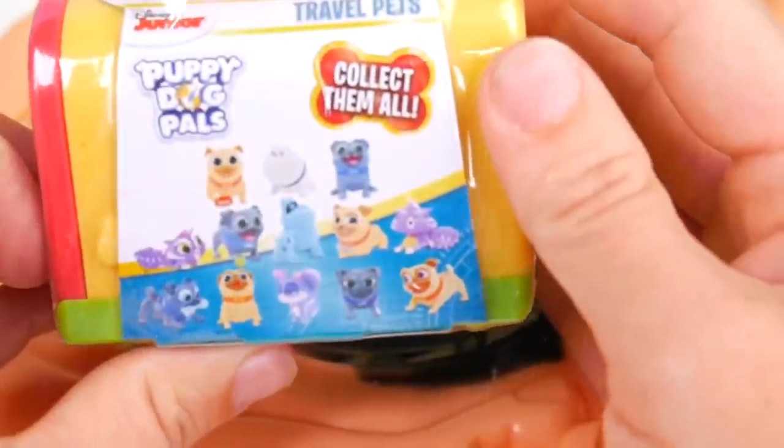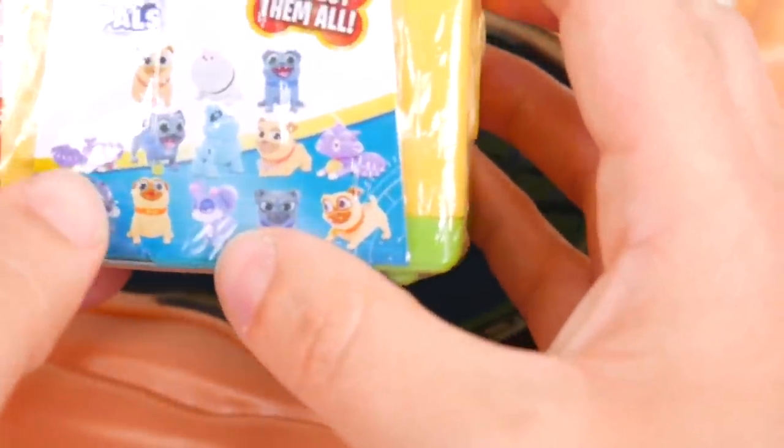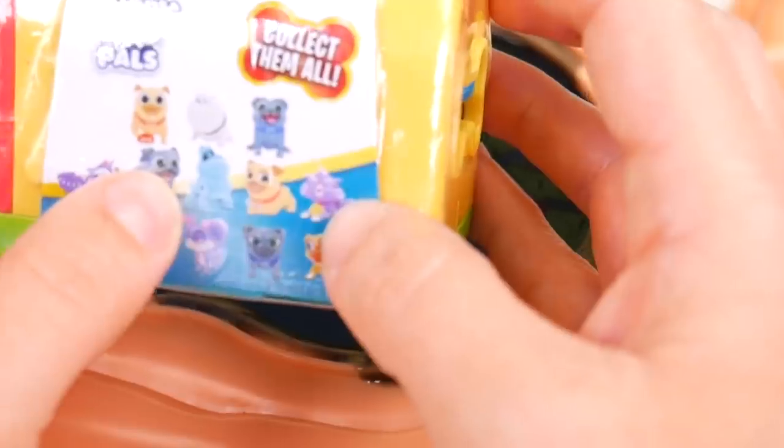Find the rare figure. Wow, there's so many different figures — Bingo and Rolly. We got Cupcake, Hissy. This is really neat. Even Arf is in here.